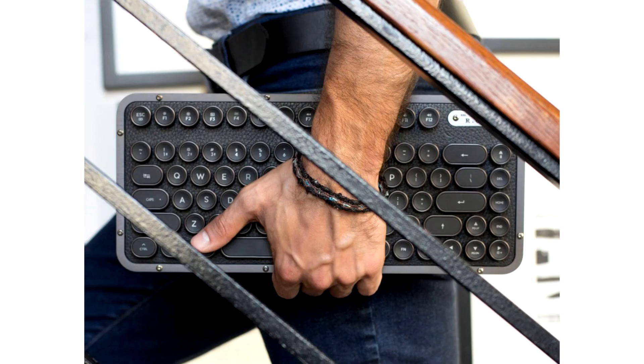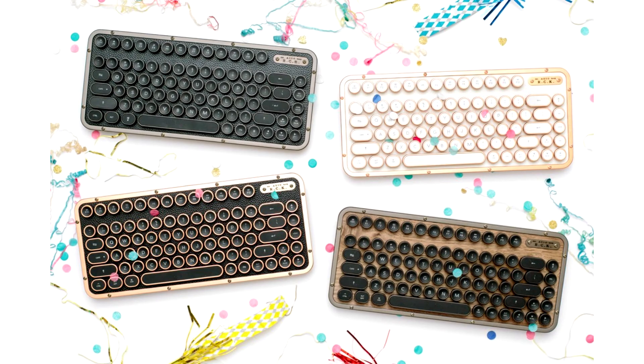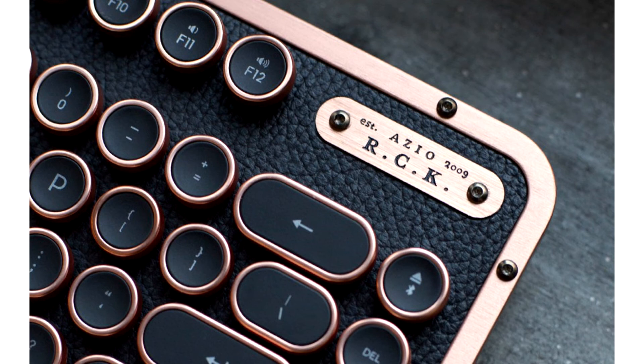The timeless design may be what grabs your attention, but it's the beautiful integration of modern technology that will keep it. Blue mechanical keys offer tactile feedback that is both hugely satisfying and reminiscent of typewriters back in the day. LED backlights gently illuminate the keys, adding to the beautiful blend of modern and retro design.